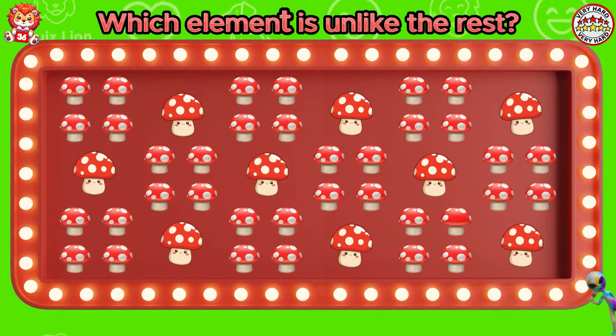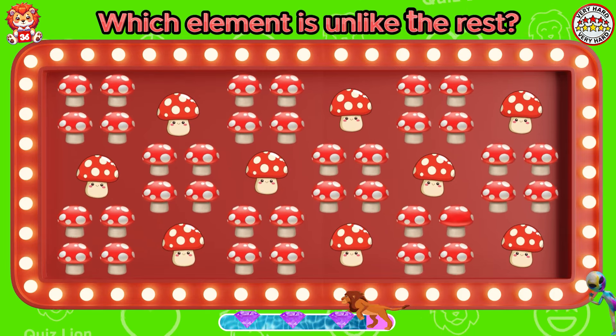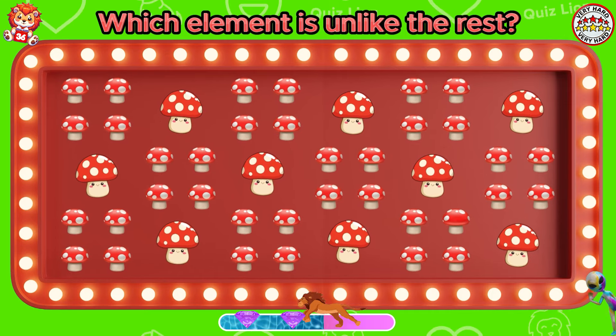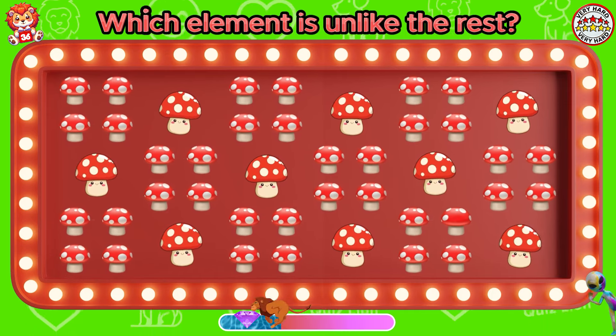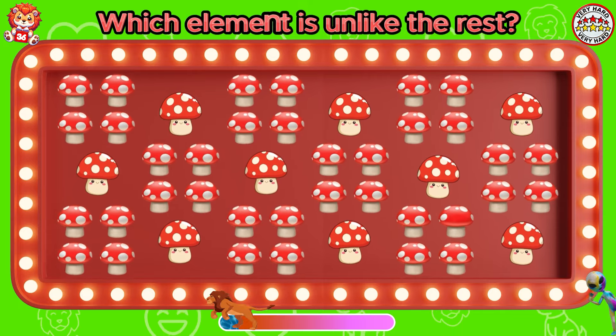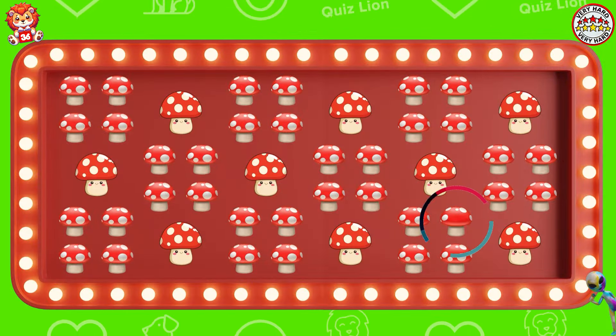Which element is unlike the rest? Your intelligence is incredibly impressive.